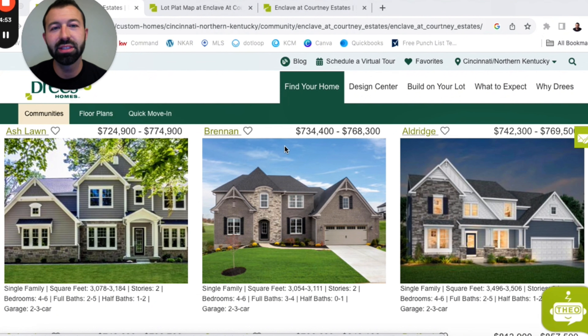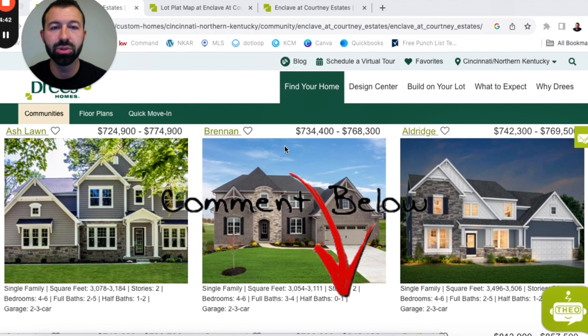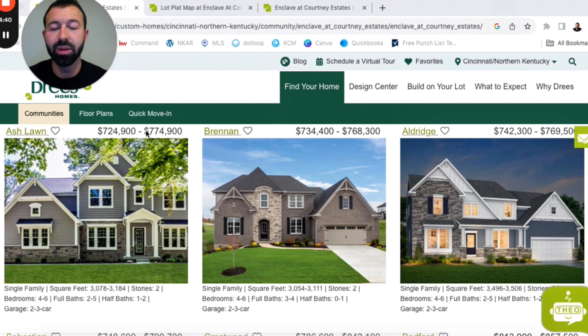These homes are going to start in the $700s and could finish up right around a million, depending on the floor plan you choose and your overall selections. If you have any other questions about any of these floor plans, just drop it in the comments below or reach out to us directly, because we're only going to be able to do a brief overview here today.